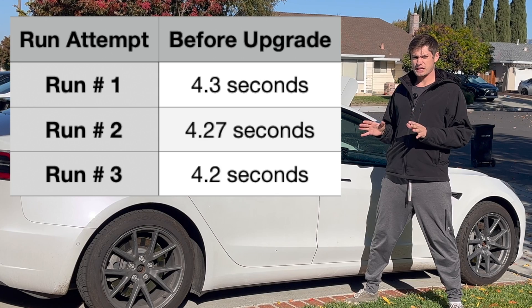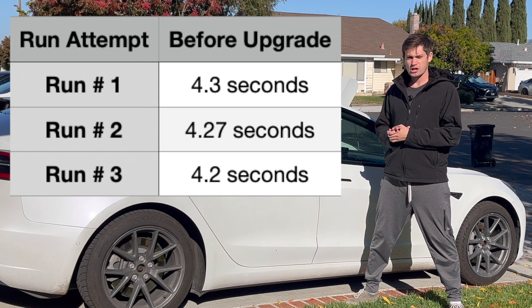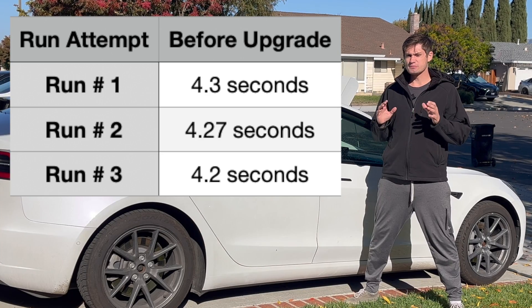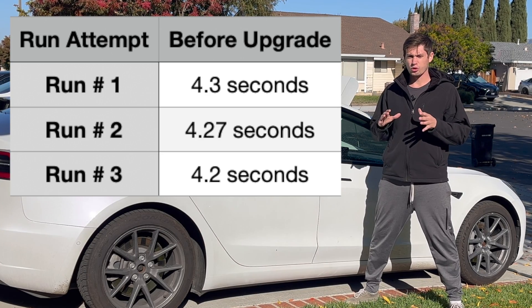So these are the results after the first three runs we did. You will notice that on each run the times did get faster. This is most likely due to the tires getting warmer on each run. So now we've got those three runs out of the way, let's go ahead and upgrade to acceleration boost and try this again.